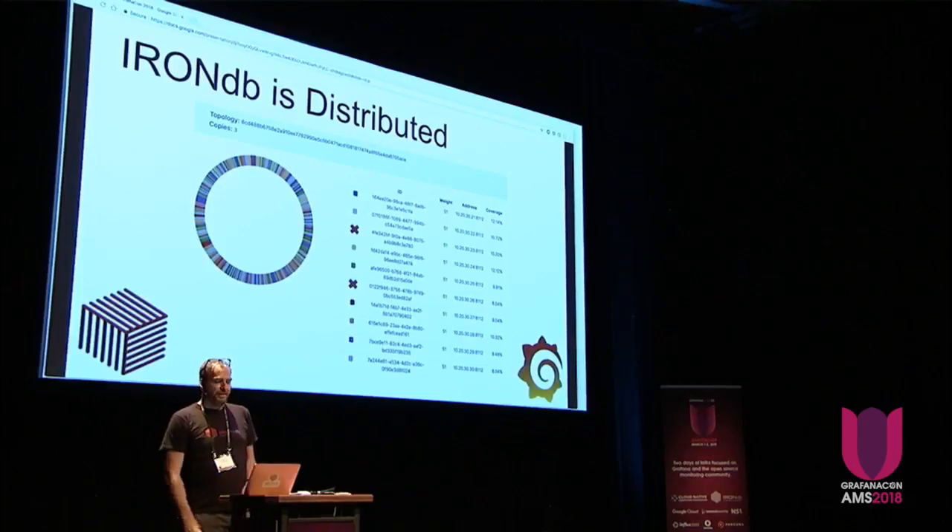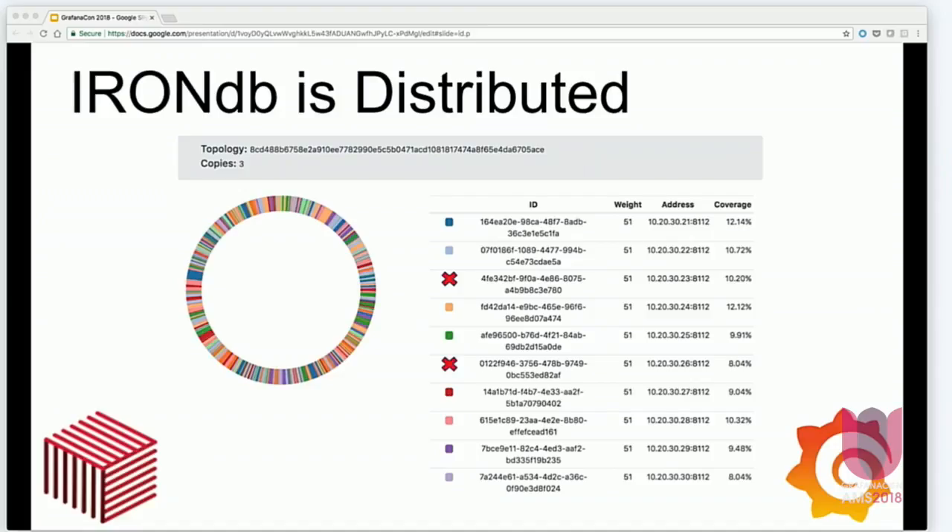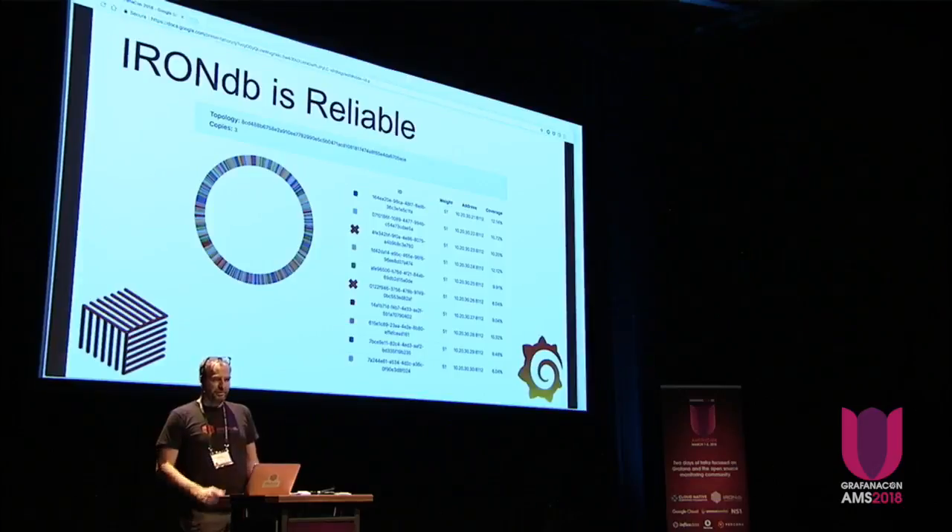IronDB is distributed — it can scale across dozens of nodes. It doesn't use consensus protocols, which is something we're proud of, and that's allowed us to focus on operational efficiency and performance. IronDB is replicated, allowing you to keep as many copies of the data as you need; we typically recommend three copies. IronDB is reliable — if a node dies, you just replace the hardware and IronDB takes care of the rest. You don't need to bring your cluster down. And if you want to increase your cluster size, you just add another node and IronDB takes care of the rebalancing.